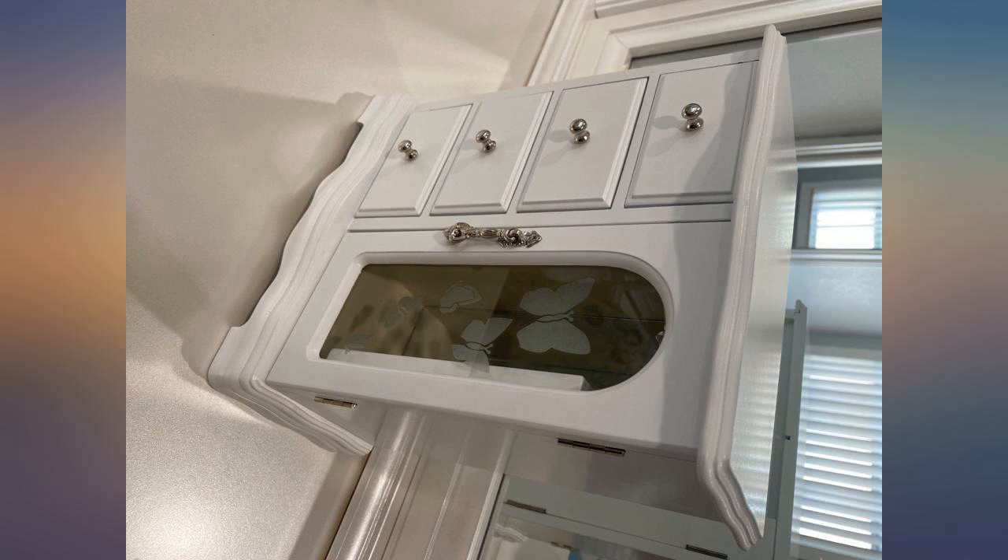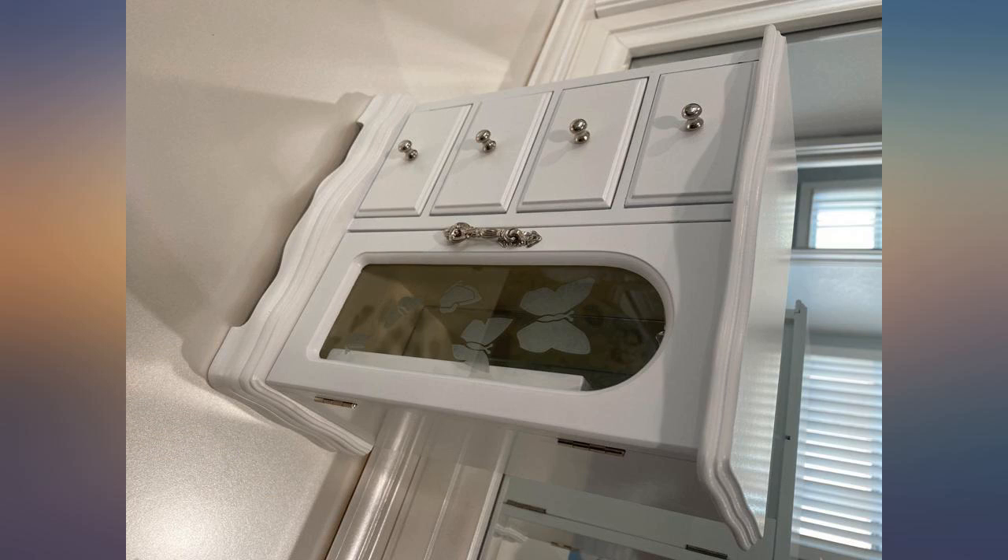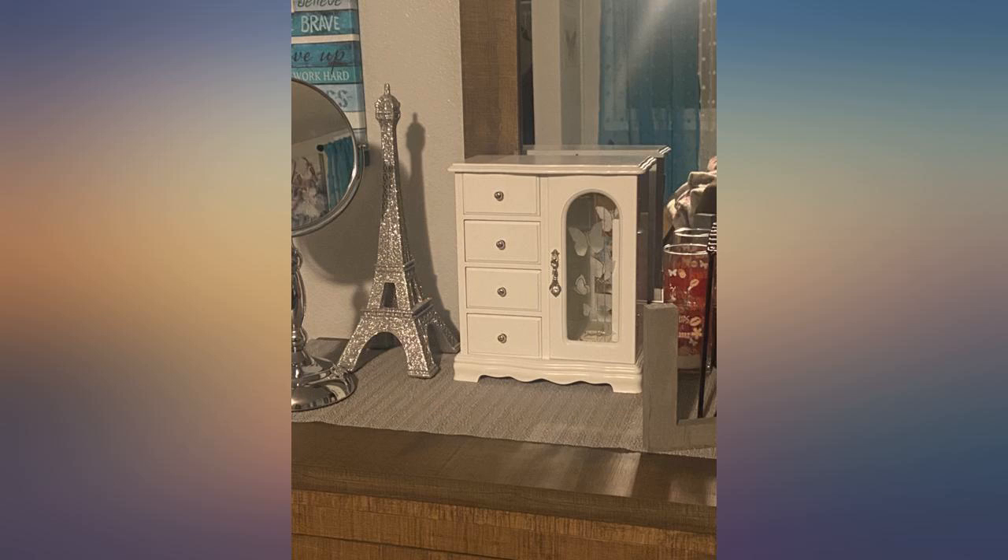If you're worried about it being broken during the delivery process, just try adding a note to your address when placing the order to suggest contents are fragile. Hope this helps.